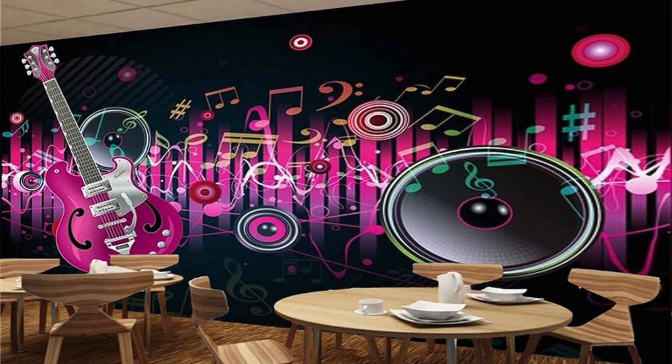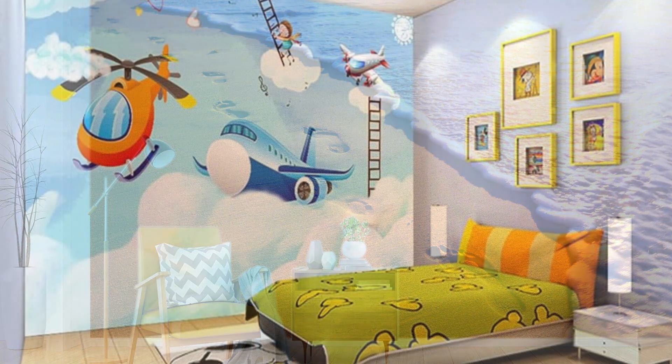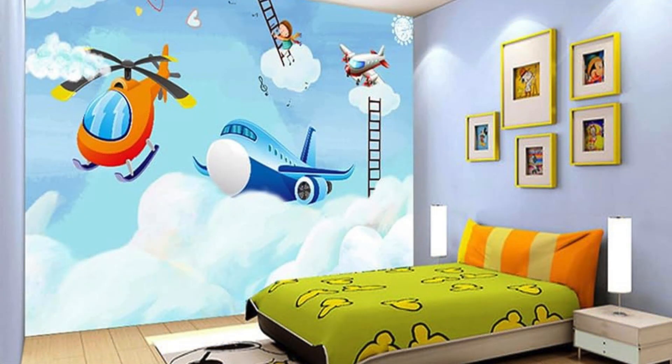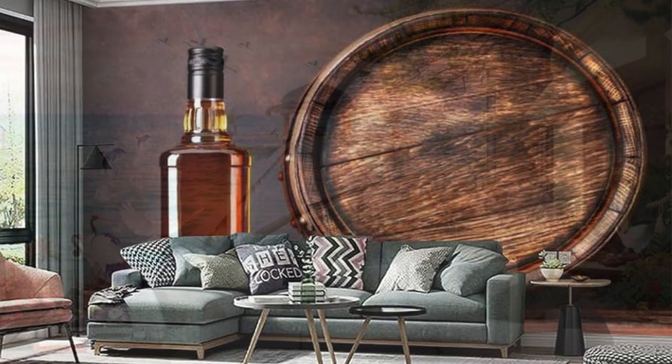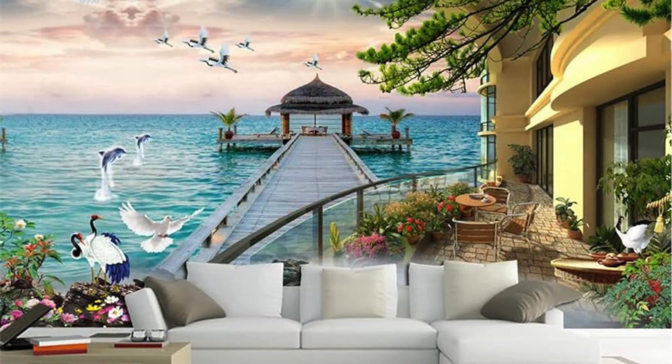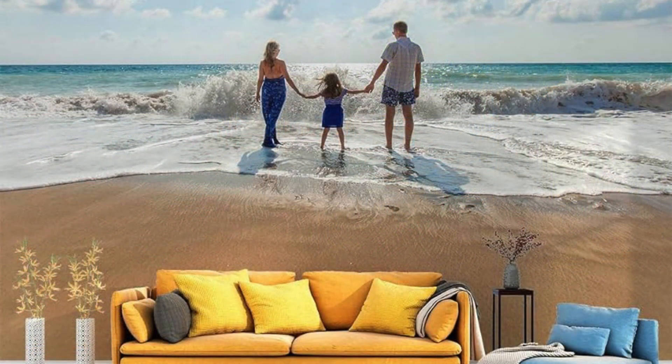Whether you prioritize light control, privacy, energy efficiency, or design aesthetics, zebra blinds are sure to enhance the beauty and comfort of your living space. Suitability for humid environments: some zebra blinds are moisture resistant, making them an excellent choice for rooms with high humidity levels, such as bathrooms, kitchens, or laundry rooms. These blinds can withstand moisture without warping, cracking, or deteriorating, ensuring longevity in damp environments.